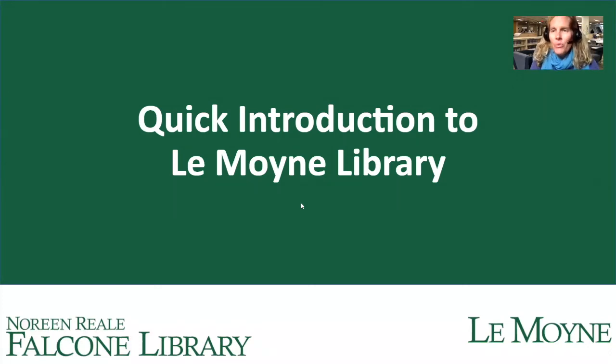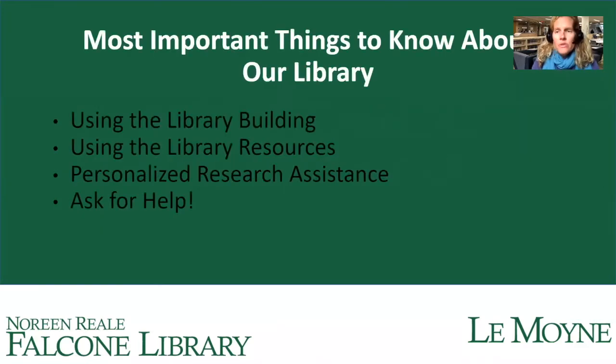Greetings, my name is Carrie and I'm one of the librarians here at Le Moyne College. I'm here today to give you a quick introduction to the Le Moyne Library. In this overview I'm going to cover the most important things you need to know: using the library building, using library resources, our personalized research assistance, and how to ask for help.